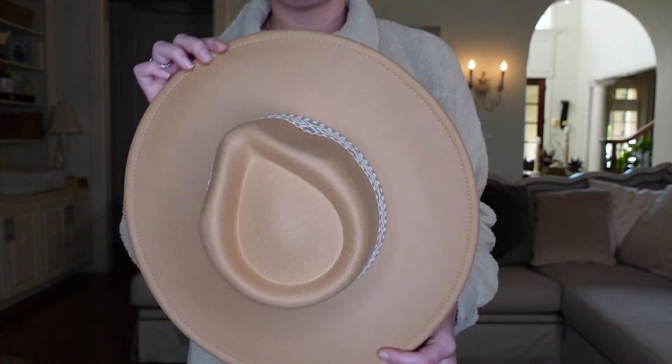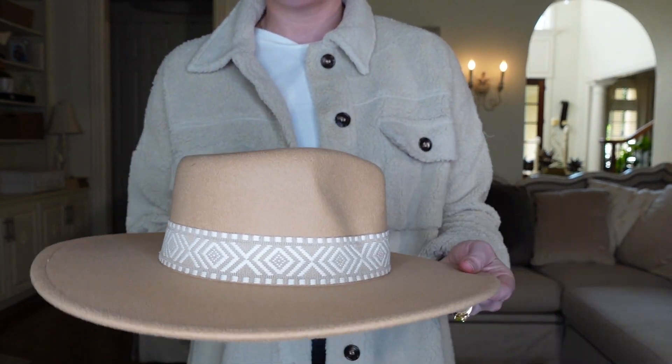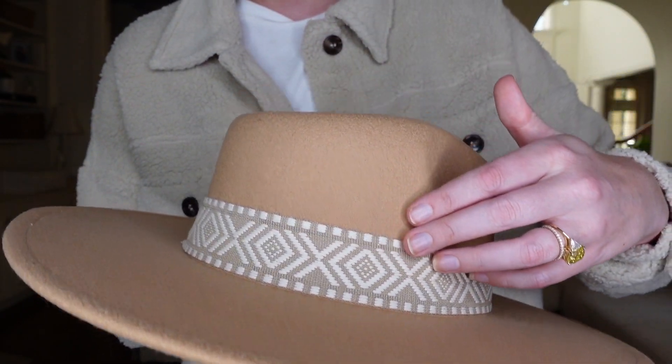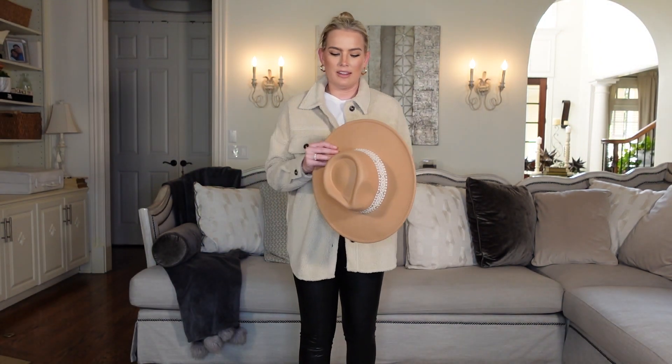Last but certainly not least, we got a new hat. I have worn my Pink Lily hats to death, and I saw this one and loved the hat band — it's really interesting and brings in a lighter color so I can wear it with either a color that pulls from the felt of the hat or the band. It just made it a little more versatile, and I was eager to get another one because I love them.